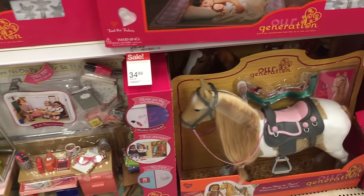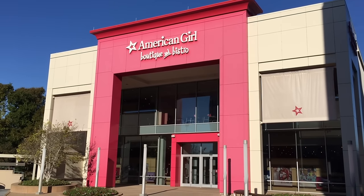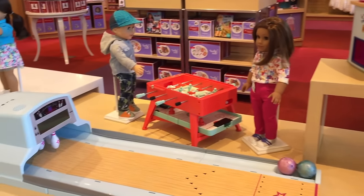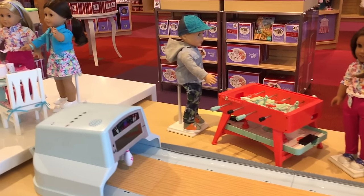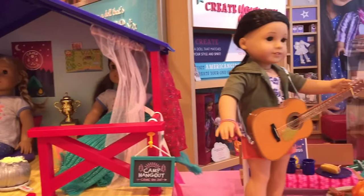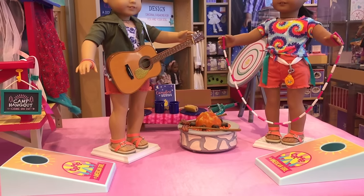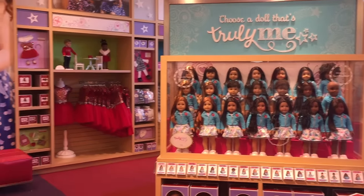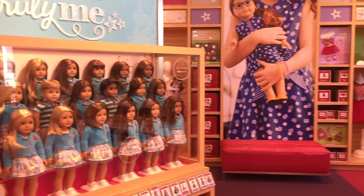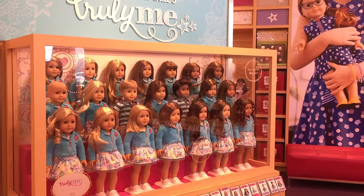I will be visiting one more store before finishing my shopping day — the American Girl Store. I've just arrived so let's head inside. Right at the front they have so many different accessory setups: a bowling alley, a game night table, and a dining table. Right next to that display there's a small section themed to camping — the Camp American Girl set with a lot of outdoor themed accessories, perfect for summertime. The lobby is split into two sides: the historical section and the truly me section. I'm taking a look at the truly me dolls displayed in a case so you can decide which one you'd like.